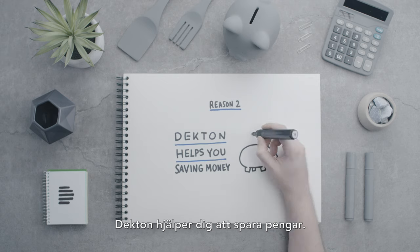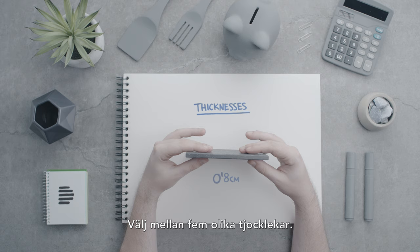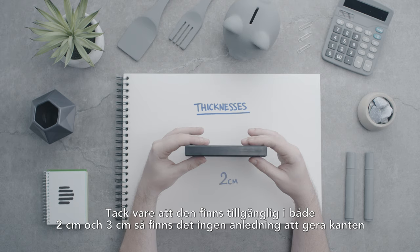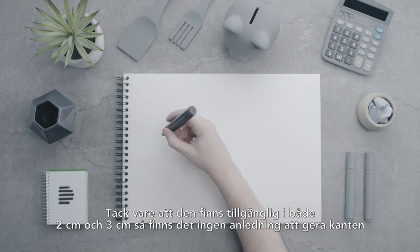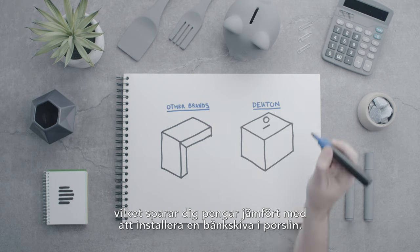Reason two: Decton helps you save money. Choose between five different thicknesses. Due to the availability of two centimeter and three centimeter options, there's no need to miter the edge, saving you money on porcelain countertop installation.